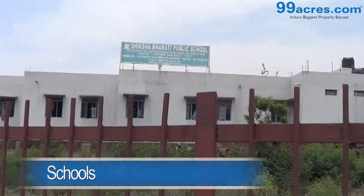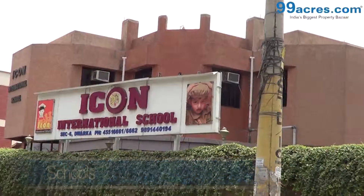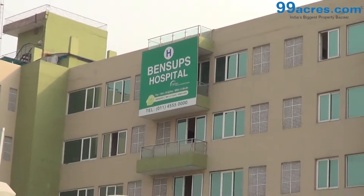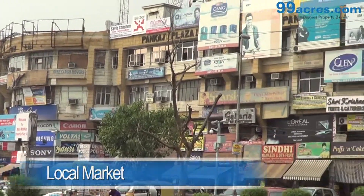Schools like Max Fort, Shiksha Bharati, Vishwa Bharati, and Icon International, and hospitals like Rockland and Bench Subs lie in proximity. The local market caters to the daily needs.